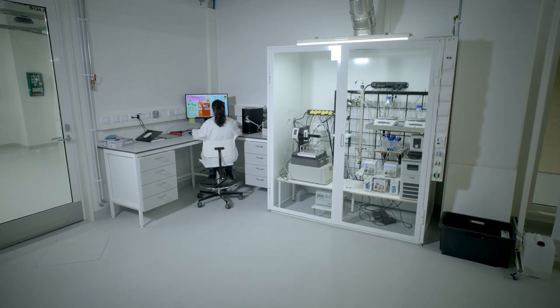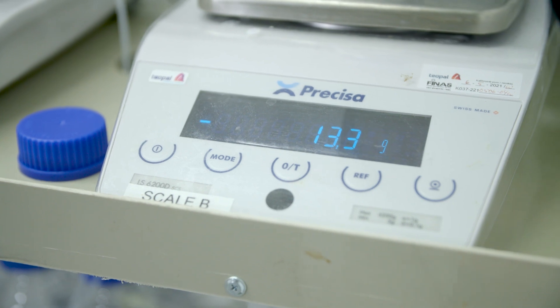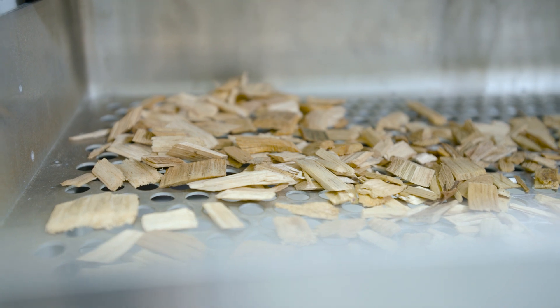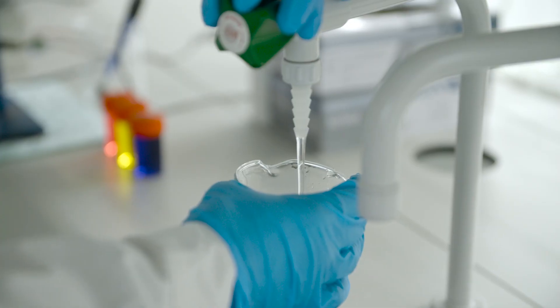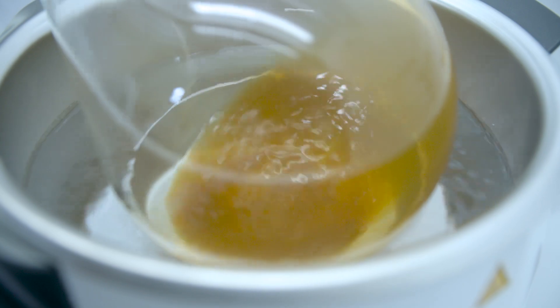The laboratory serves not only the research needs of LUT's research groups and Andritz, but also the fiber technology needs of the entire industry in the Lahti region. Whether you are a student, a fellow researcher, or a member of the community, we invite you to explore our work and learn more about the exciting research happening here.